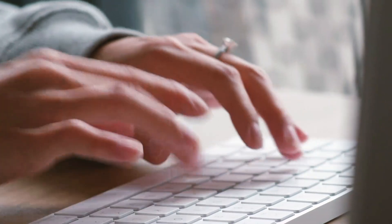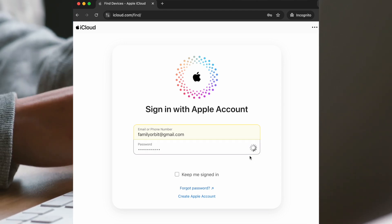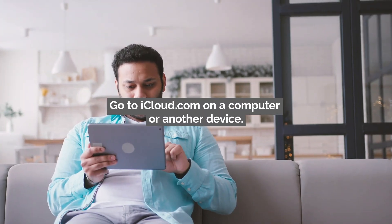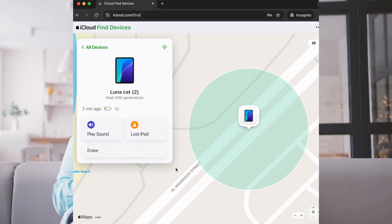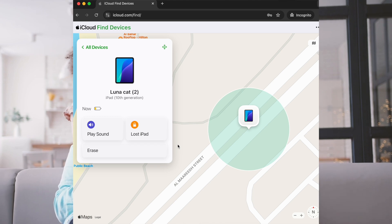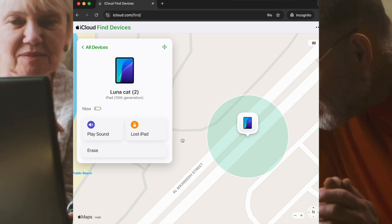If you've logged into iCloud before but don't have two-factor authentication enabled, you might still be able to track your iPhone. Go to iCloud.com on a computer or another device and log in with your Apple ID and password. If prompted for 2FA but you don't have access to your iPhone, try clicking 'Didn't Get a Verification Code' to see additional options.